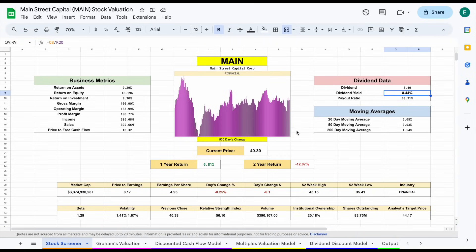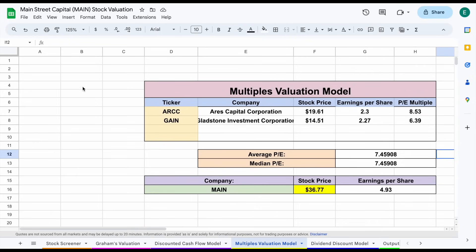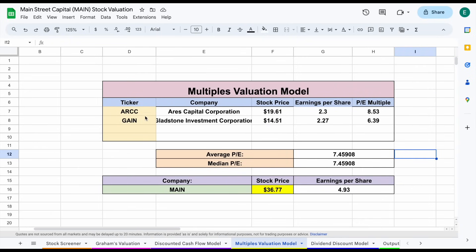Jumping back over to the stock valuation spreadsheet for Main Street Capital, the two valuations I want to focus on are the multiples and the dividend discount model. Zooming in, the two comparable companies we're looking at are ARCC and GAIN. Their price to earnings multiple is somewhat low with an average PE of around 7.45. With Mainstreet's earnings per share sitting at 4.93, that gives us an intrinsic value of $36.77 per share.